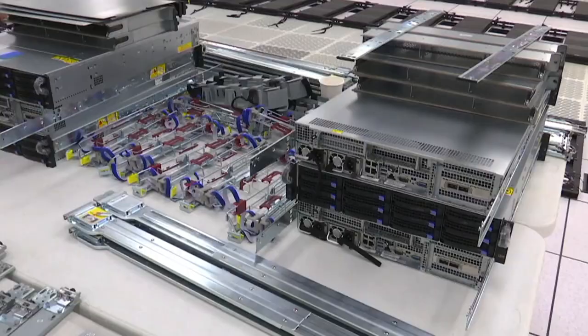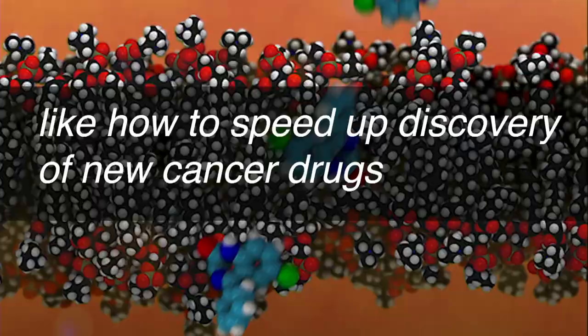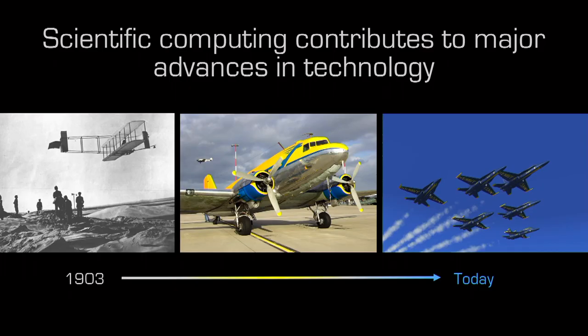When you ask a supercomputer to work on a problem, it can be like asking a hundred million PCs to work on the problem. Supercomputing systems require scaled-up software that organizes, assigns, stores, and processes data in the particular way that makes parallel computing possible. The new supercomputer being installed at Lawrence Livermore National Lab, called Sierra, will be one of the fastest in the world.